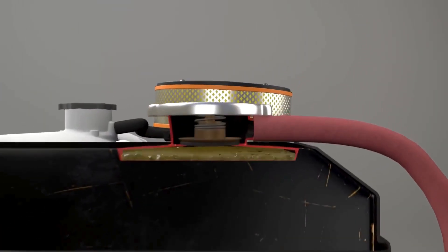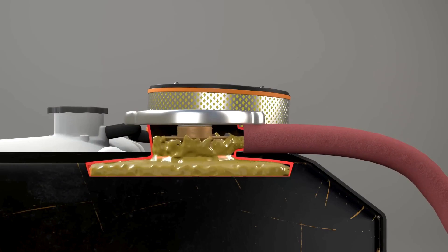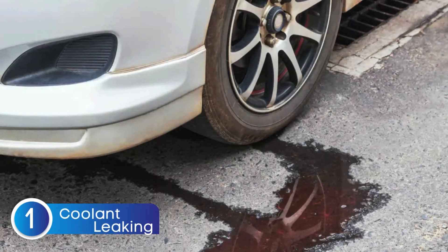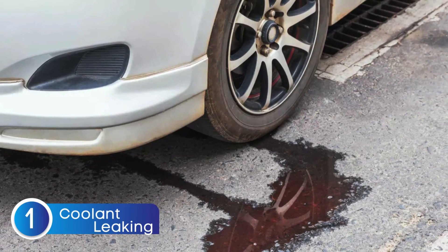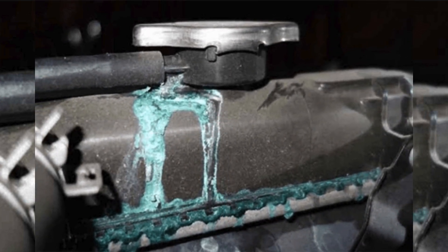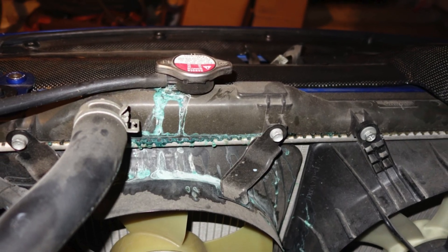Now let's jump into the common symptoms of a bad radiator cap. The first one is coolant leaks. If your radiator cap is faulty, you might notice coolant leaking specifically from the cap itself. With the car running, pop the hood and take a look at the radiator cap. If you see coolant seeping out, that's a sign it's time for a new cap.